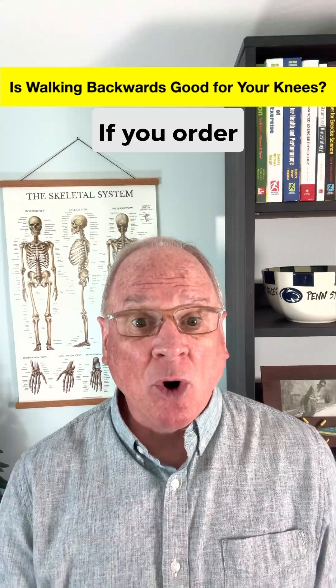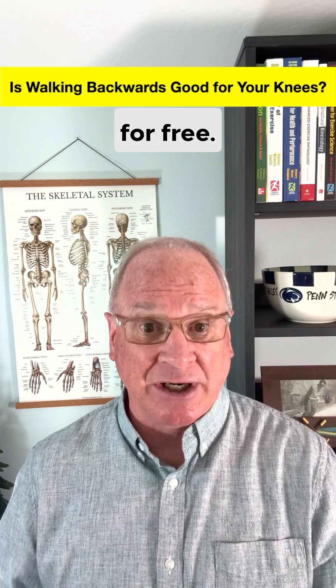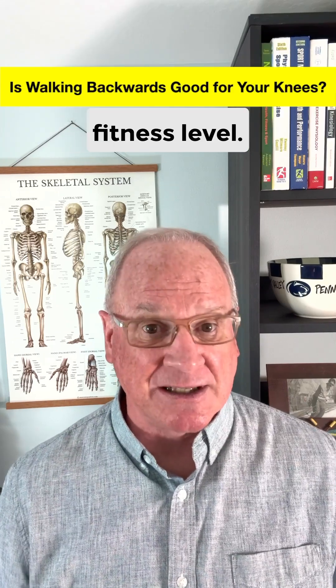But wait, there's more. If you order backwards walking now, research will throw in greater calorie burning and a higher heart rate over a given distance for free. Just kidding, but these two added benefits can help with weight loss and upping your cardiovascular fitness level.